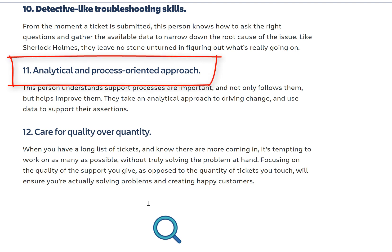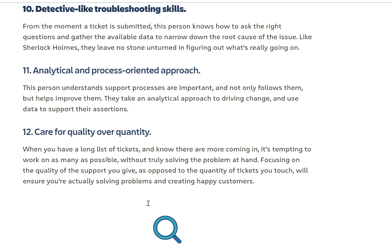Analytical and process-oriented approach: this person understands support processes are important, not only follows them but helps improve them. Coming back to my main point — you can be a partner in the company, not just a normal worker. If you see a problem and have a fix, think beyond the small box. If you get stuck thinking small, you'll always be known only as a help desk person. But if you think outside the box and look at problems from different angles, you can provide really good solutions and move up. Many people on our site have gone from $30K to $60K and $60K to $80K in just six months.